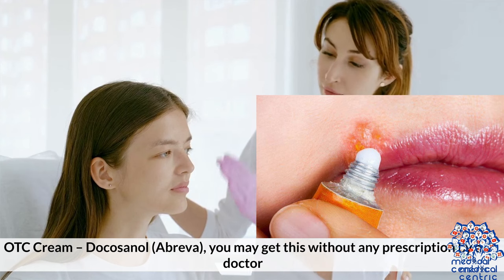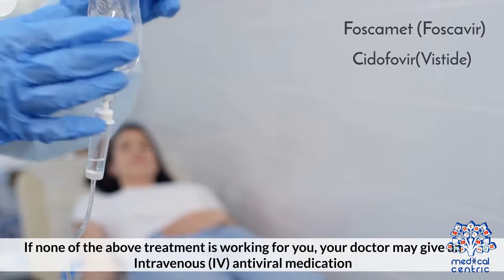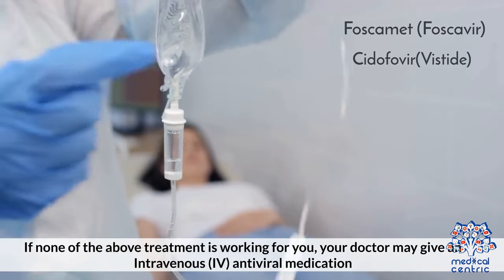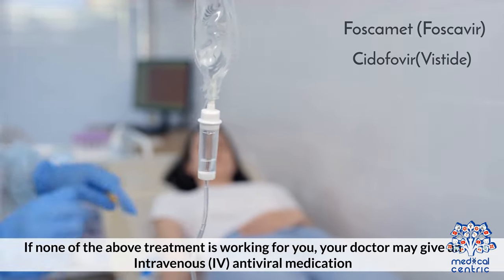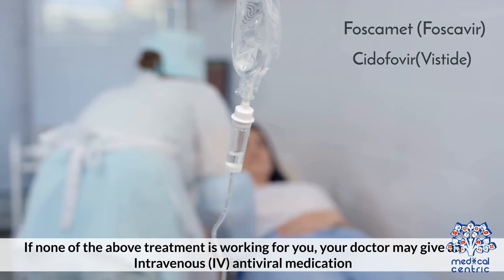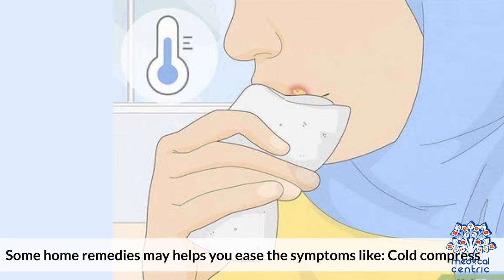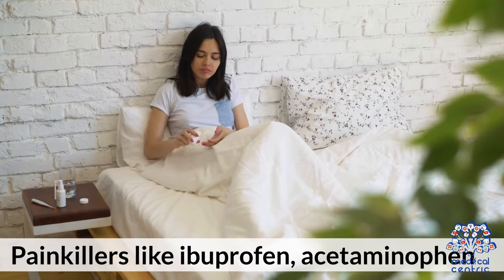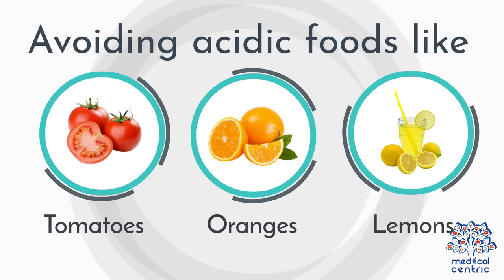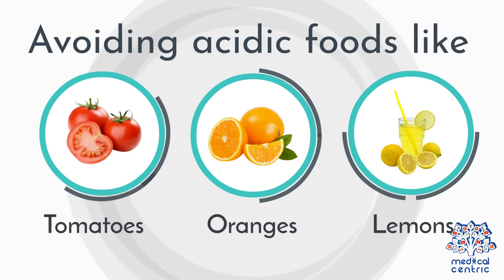If none of the above treatments are working for you, your doctor may administer an intravenous (IV) antiviral medication such as Foscarnet (Foscavir) or Cidofovir (Vistide). Some home remedies may also help ease symptoms, including cold compresses, painkillers like ibuprofen or acetaminophen, lip creams or balms to lock in moisture, and avoiding acidic foods like tomatoes, oranges, and lemons.